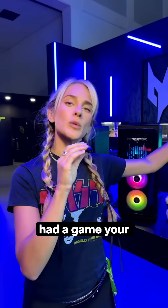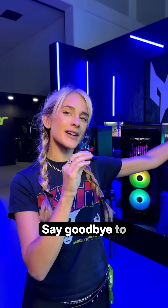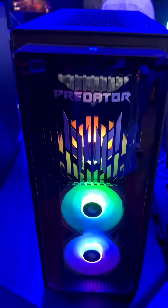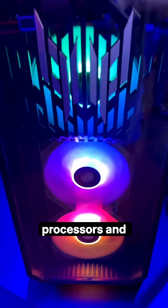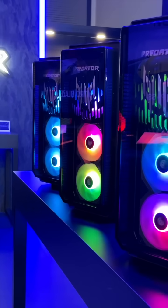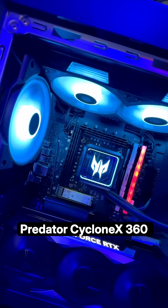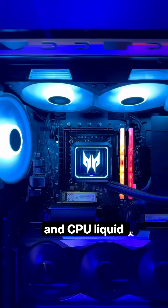Have you ever had a game your PC just couldn't handle? Say goodbye to that problem with the Orion 7000. This beast comes with the latest Intel next-gen Arrow Lake processors and NVIDIA's GeForce RTX 4090, and it stays cool and runs smoothly thanks to the exclusive Predator Cyclone X360 CPU liquid cooling.